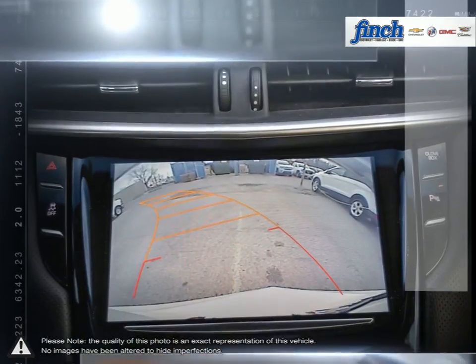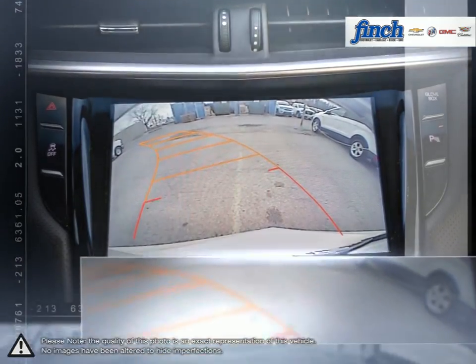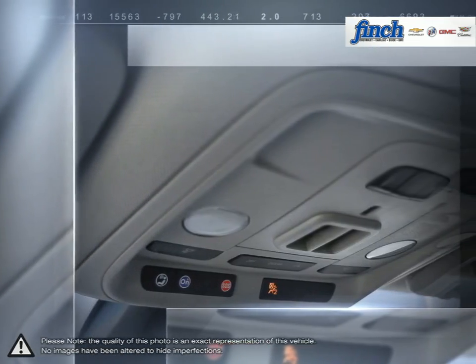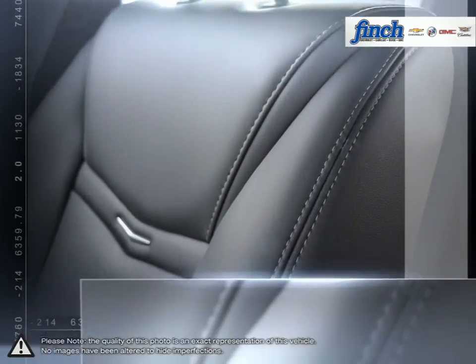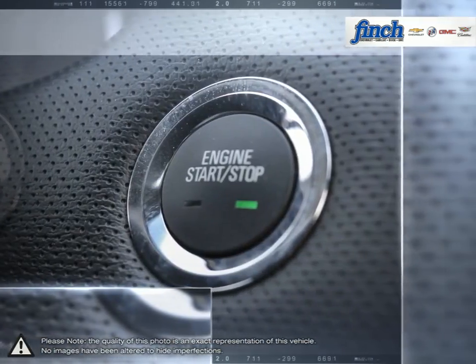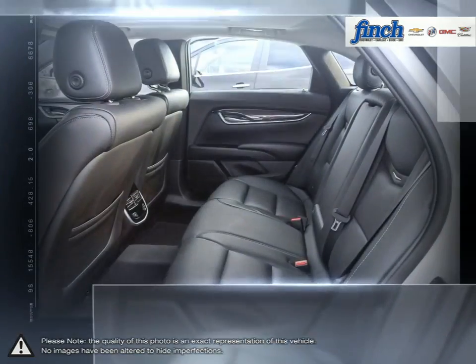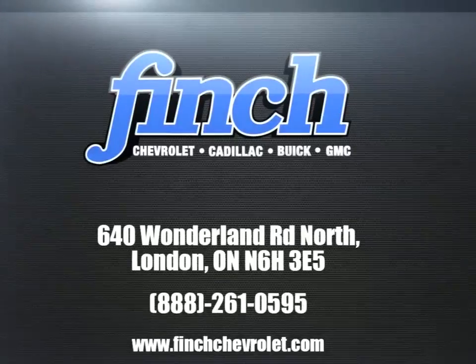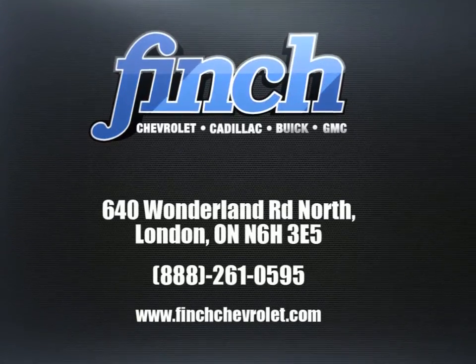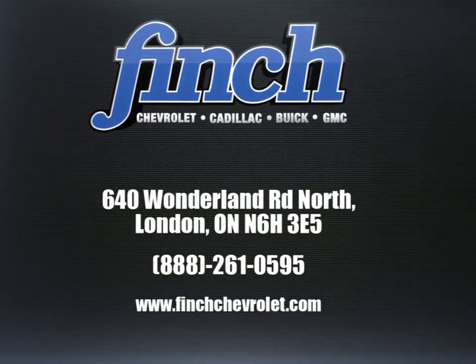For the past 25 years, the Finch family has been delivering the best customer service that Londoners can find at any dealership, anywhere. It is our promise that we will continue to uphold this outstanding tradition each and every time that you step into our dealership. Our goal is to build relationships with our customers that last a lifetime. So stop by to check out our inventory and schedule your test drive today.